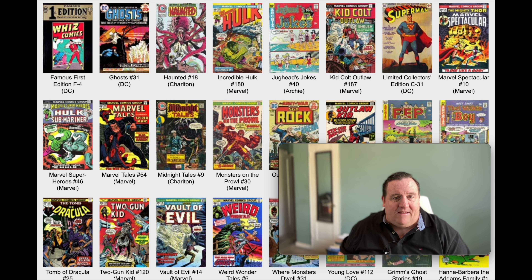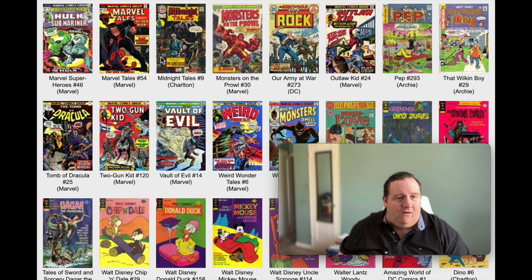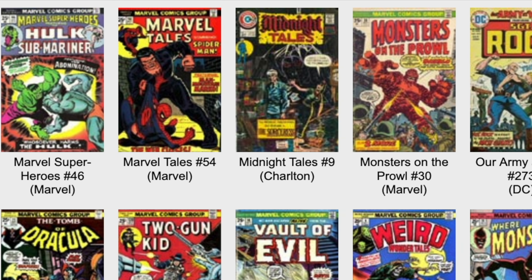We have Marvel Spectacular number 10. Let's scroll up and check out the next row. We got Marvel Tales, we got Sergeant Rock, Kid Outlaw. Let's check out that Sergeant Rock - that might be interesting.